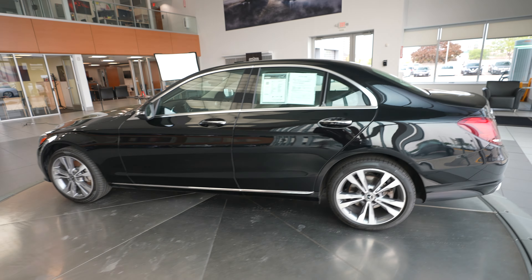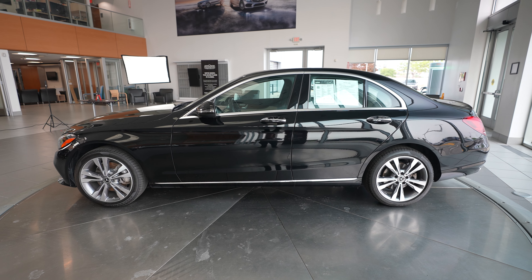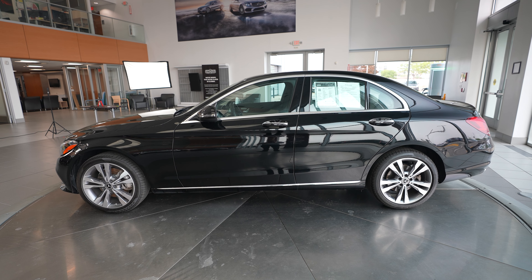If you're interested in learning more about this 2021 Mercedes-Benz C300, just reach out to us on our website, feldmanimports.com.